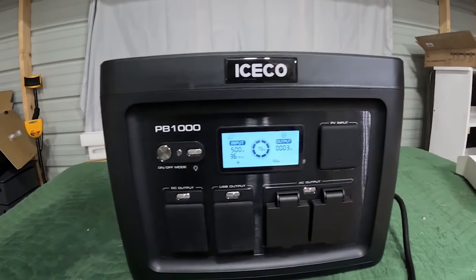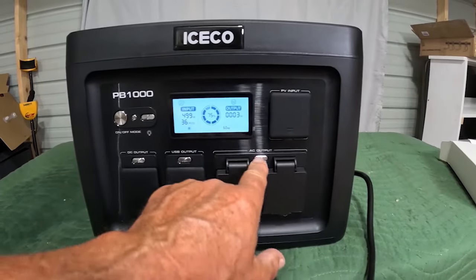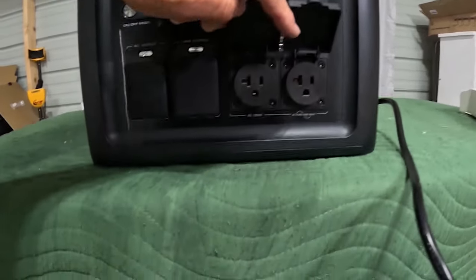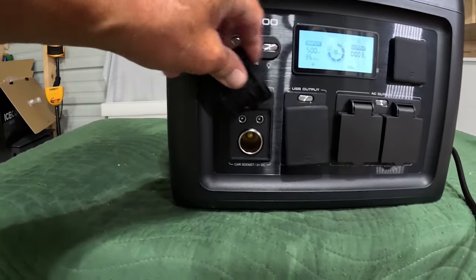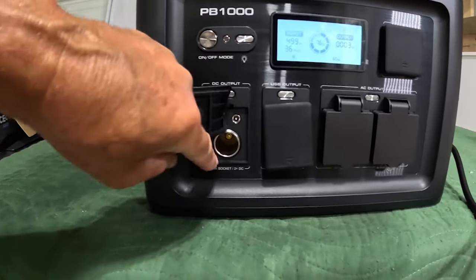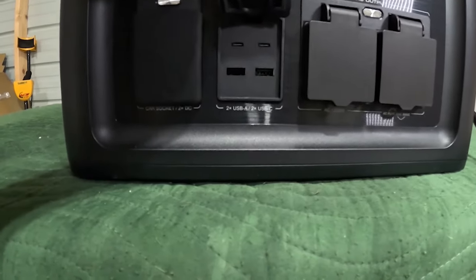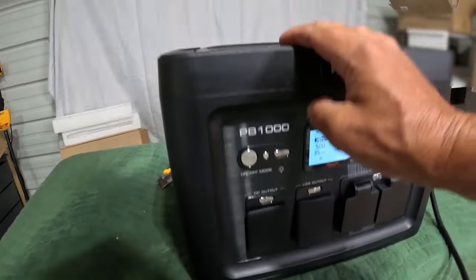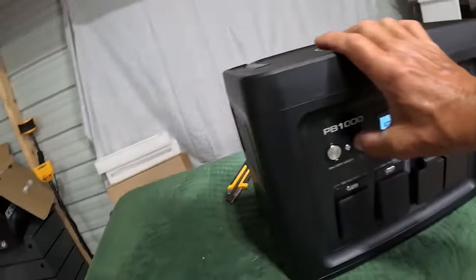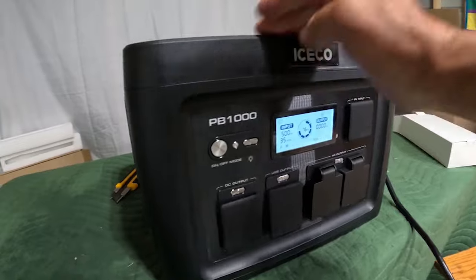Man, this thing is awesome. Photovoltaic input for the portable solar panel. We have AC with two 20-amp outlets and one 10-amp. The DC output comes in three different fashions — you can plug in straight to the power point, or you can use your cigarette lighter socket. USB-C and USB-A. And there's a light, so you can light up the night, and there's a flash mode.